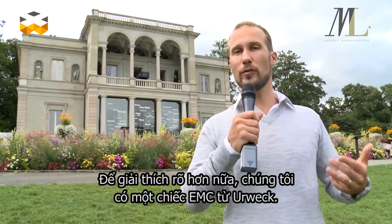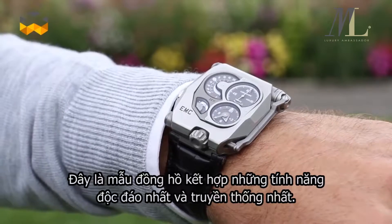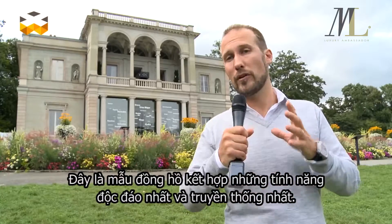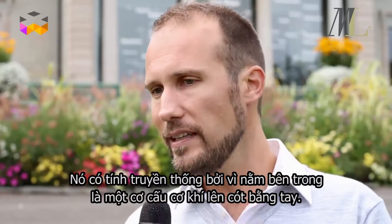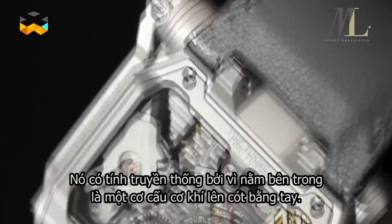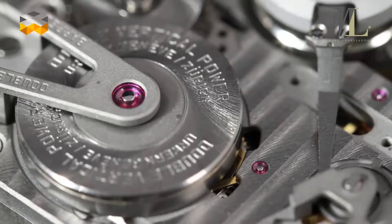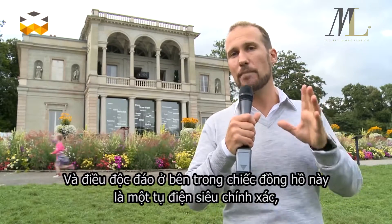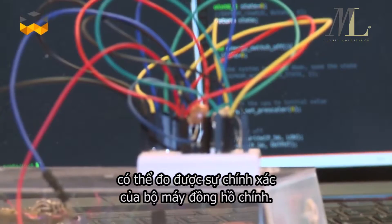For this introduction, we asked Urwerk to lend us an EMC model that I am wearing now. This model actually combines the best of actual technology and the best of tradition. Why tradition? Because inside, the main movement is a completely traditional one — a mechanical movement that is manually wound and that indicates time. What Urwerk added in this watch is a supercapacitor that is able to measure the accuracy of this main movement.